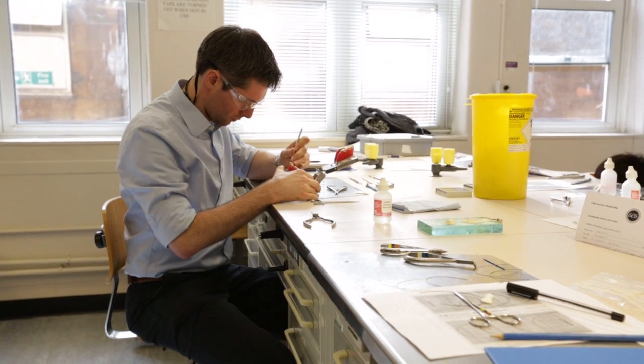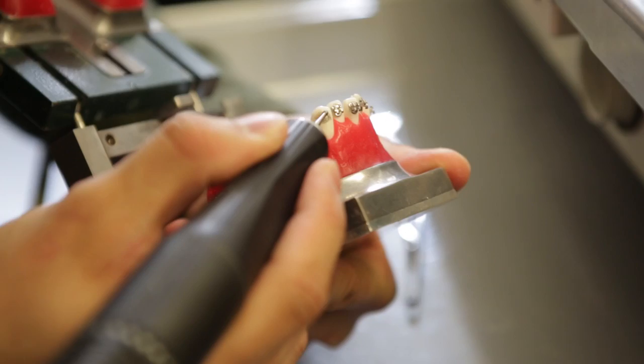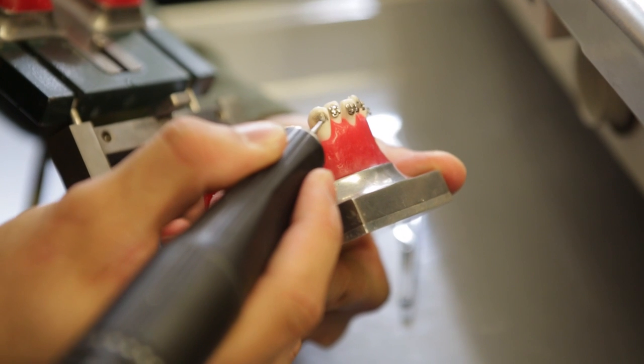After finishing my undergraduate training, I knew I always wanted to be very good at one thing rather than try to be good at lots of different things, and I think specialist training is absolutely ideal for those sorts of people. Orthodontics is great for me because it involves lots of problem solving, quite technical work with your hands, and it's a precise specialty requiring a lot of lateral thinking and forward planning.